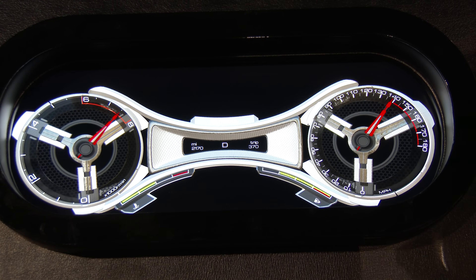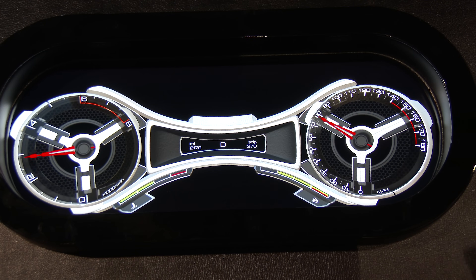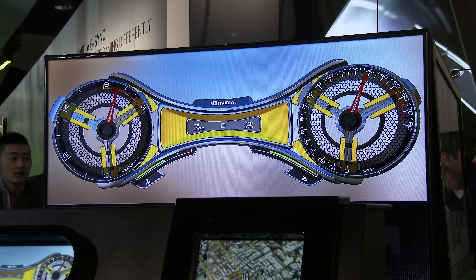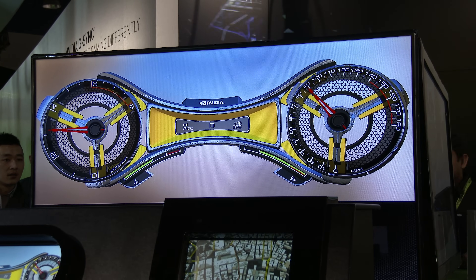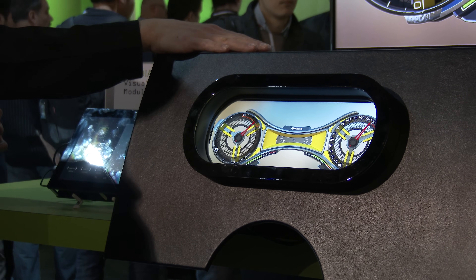What's really neat about these physically accurate materials is that not only can we create a material that has reflection and refraction, but we can also give it texture. So a metal surface like aluminum can now become bumpy aluminum, as though it's a hammered aluminum type of finish. This is powered by a Tegra K1 processor behind this display.